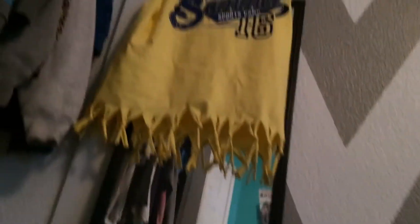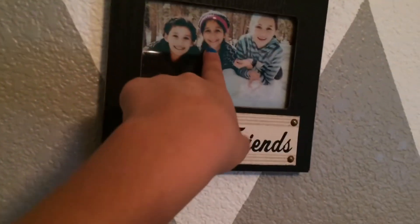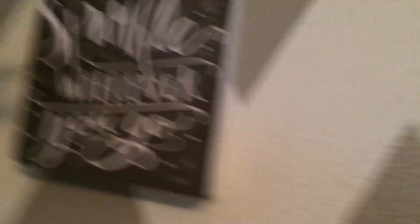Beside my nightstand I have this little makeup that I need to hang up. And then this mirror has my volleyball shirt. Above all this there's pictures — I got these for my birthday. This one says Friends Forever, and there's me, my friend Jaylene, and Jasmine. And this says 'leave a little sparkle wherever you go.' And then there's a picture of me and my friend Jasmine.